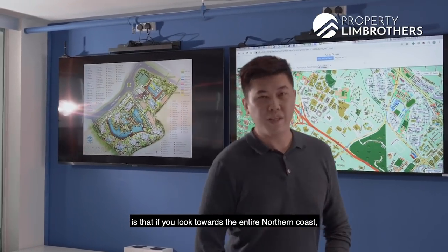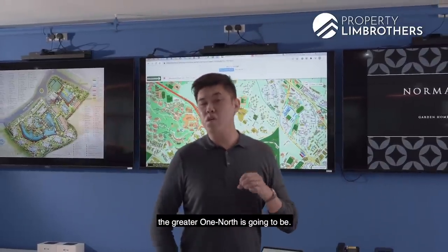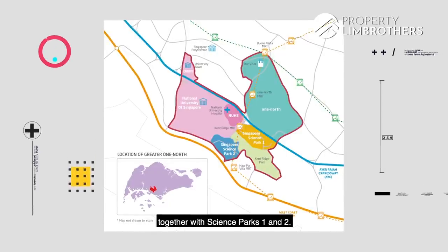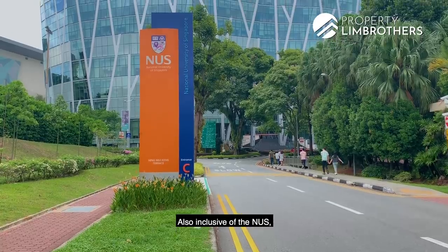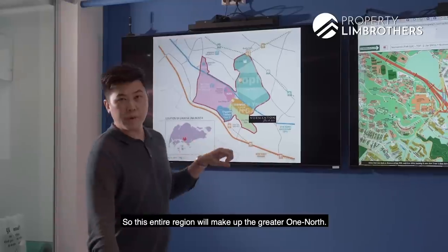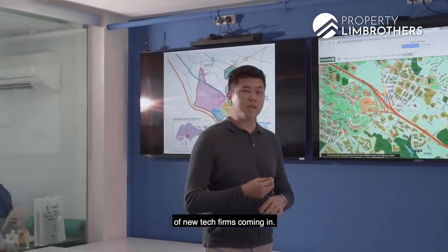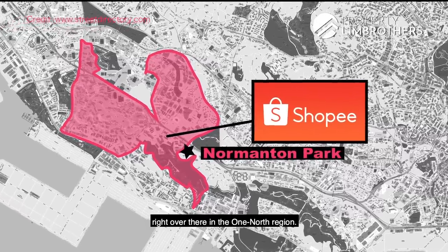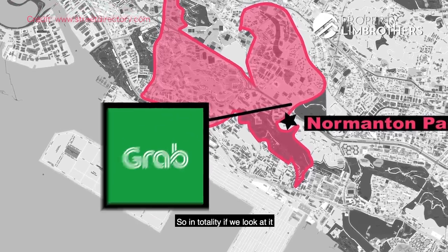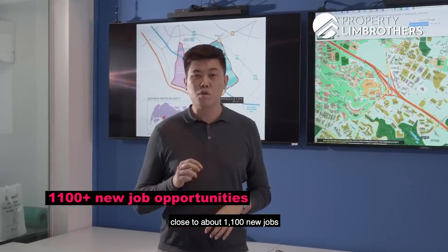What's interesting about Normanton Park is that looking towards the entire northern cluster, that is where the current One-North and in future the Greater One-North is going to be. The Greater One-North consists of the entire One-North region together with Science Parks 1 and 2, also inclusive of NUS. This entire region will make up the Greater One-North. You also get a lot of new tech firms coming in — Shopee is already headquartered there, and Grab's HQ is going to be located there as well. In totality, this Greater One-North will provide close to 100,000 new jobs.